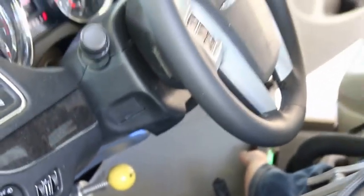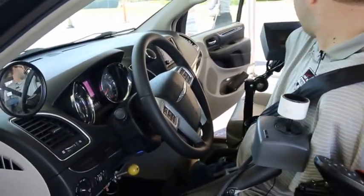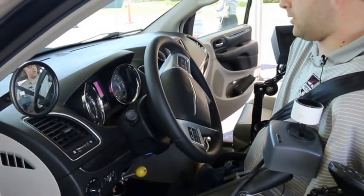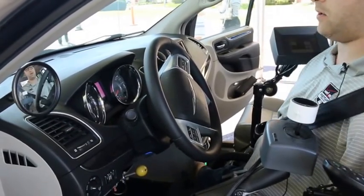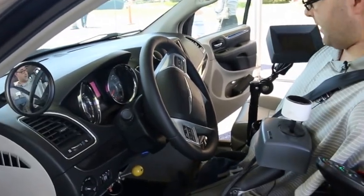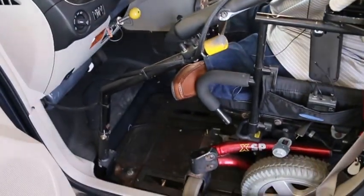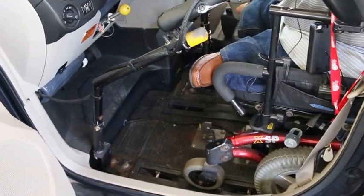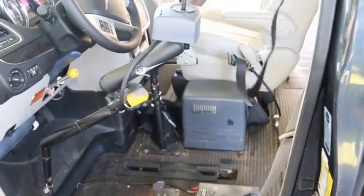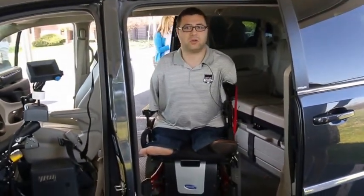To turn the vehicle off, I just hit the stop button. And then I have to hit another button that turns off the rest of the controls for the vehicle, so then the vehicle is completely shut off, at which point I can unlatch myself from my easy lock. And then I'm ready to go wherever I pull up at.